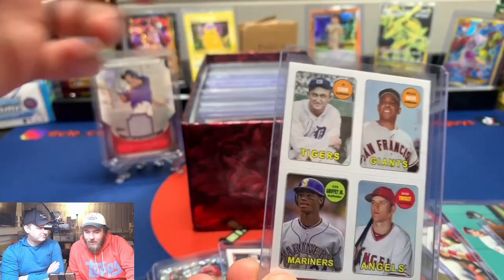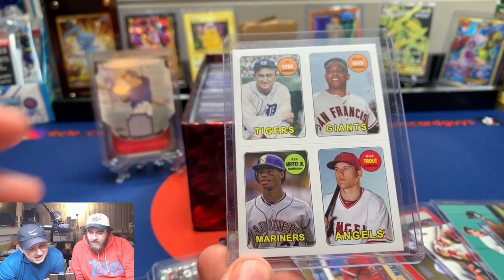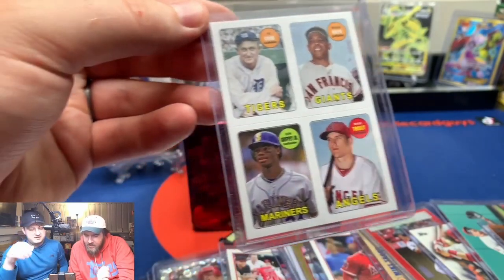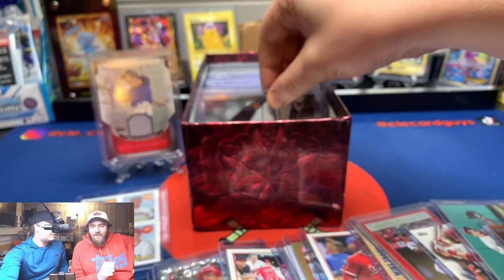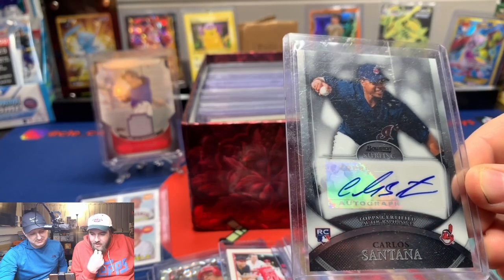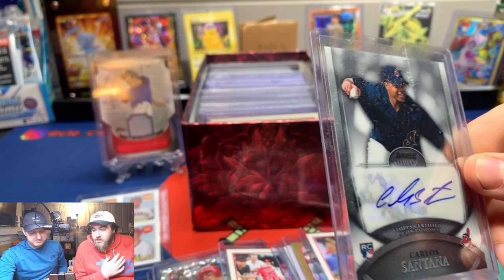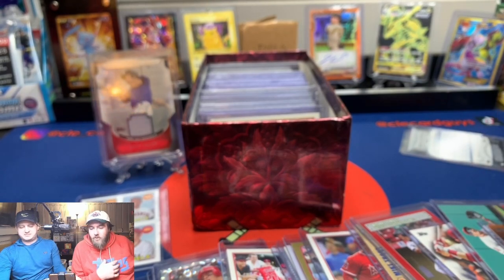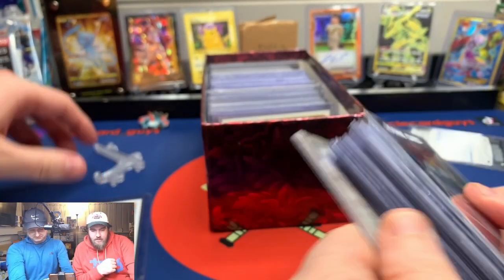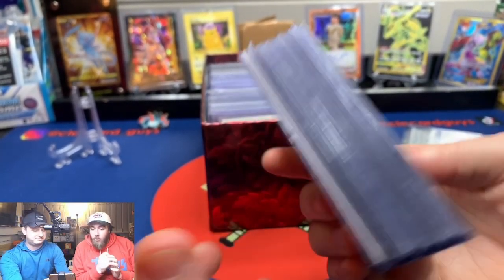Oh — next card, okay. Look at this: Cob maze Griffey and Trout — what year is this? It's a sticker out of 2013. That's cool. All right, this is no longer the Trout section. We're done. Carlos Santana rookie auto out of Bowman Sterling — that's sweet! Look how young he looks. It's a 2010 Sterling. He's not doing well this year and it breaks my heart — this is his 13th season.